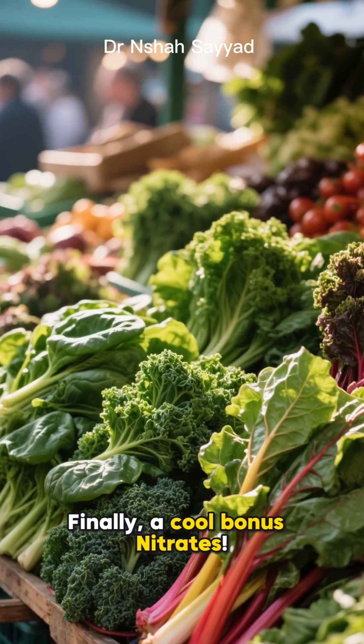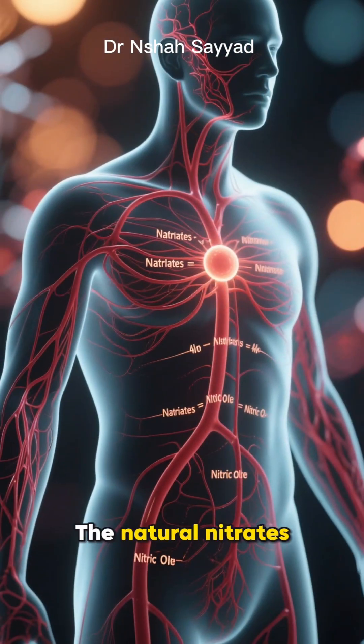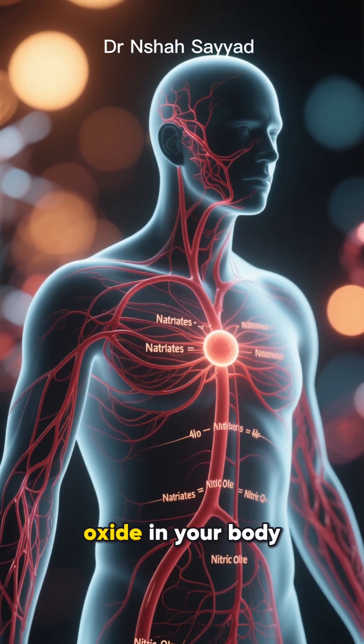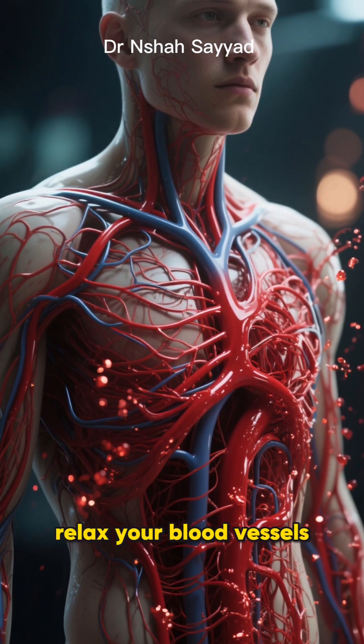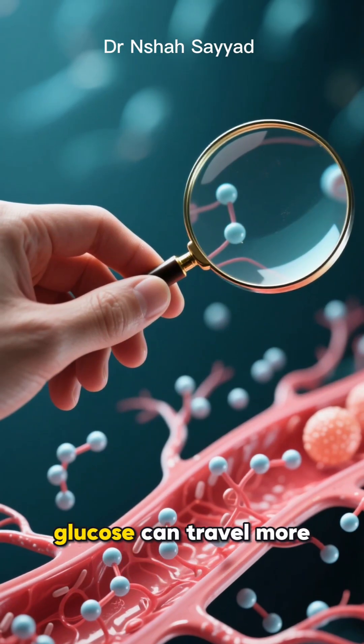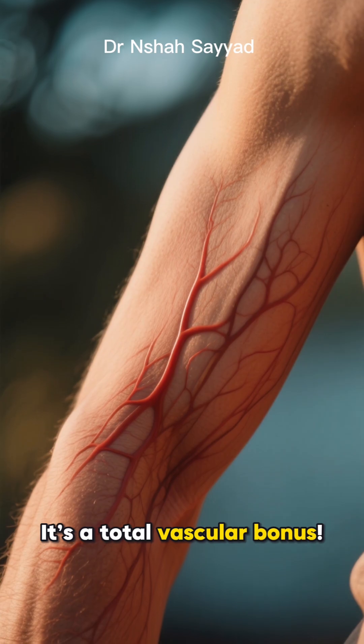Finally, a cool bonus: nitrates. Not the bad kind you find in processed meats. The natural nitrates in greens like spinach get converted into nitric oxide in your body. This amazing molecule helps relax your blood vessels, improving blood flow. Better circulation means insulin and glucose can travel more efficiently to where they need to go. It's a total vascular bonus.